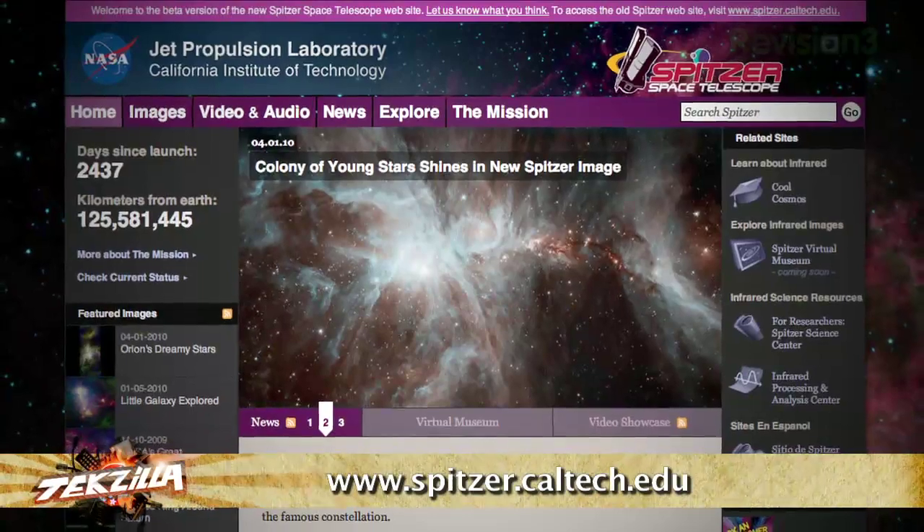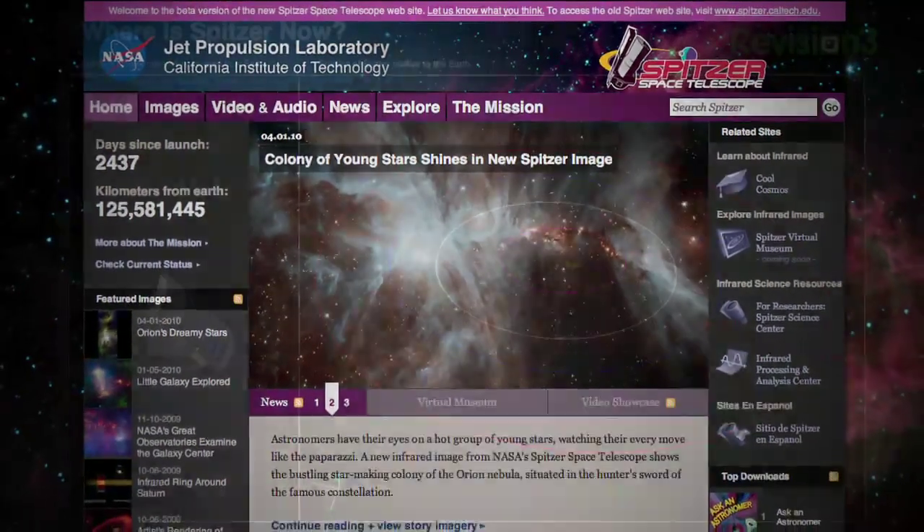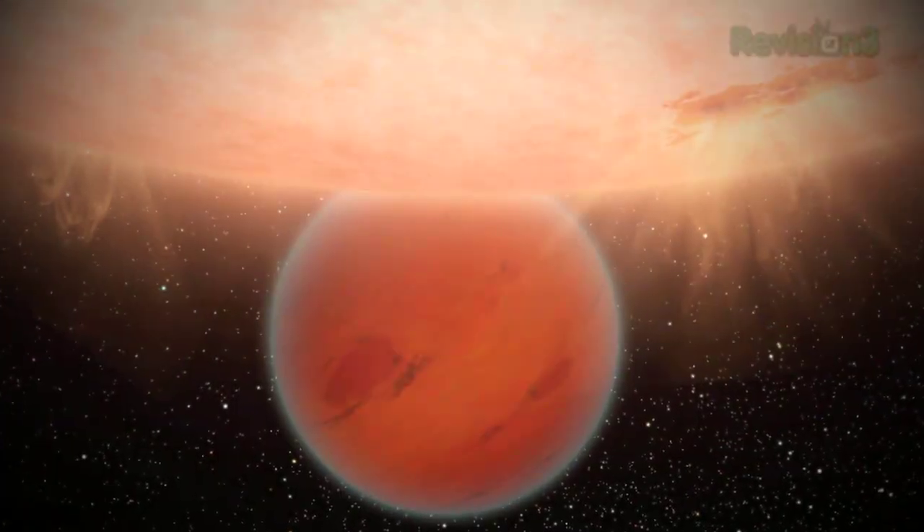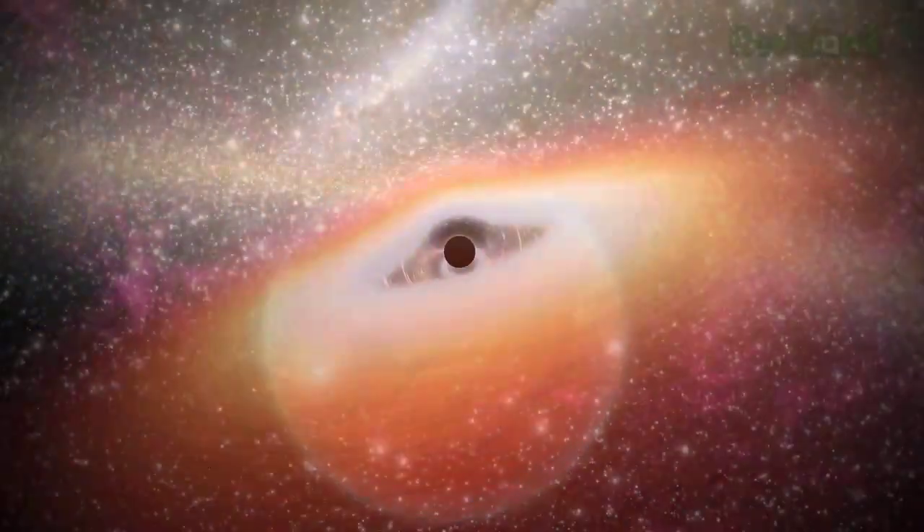When Roger and I visited the Jet Propulsion Lab down in Pasadena a few weeks ago, we learned all about the Spitzer Space Telescope and saw some of the amazing images it's taken of the cosmos. Luckily, you don't have to travel to SoCal to see them.